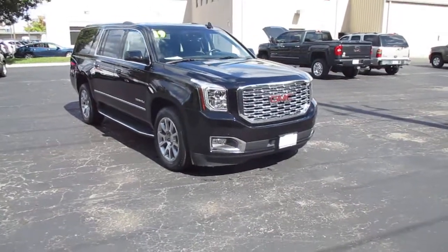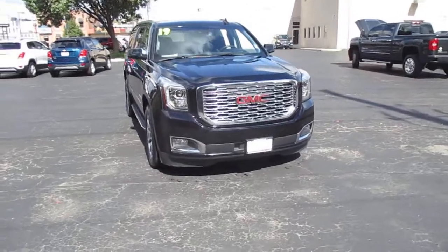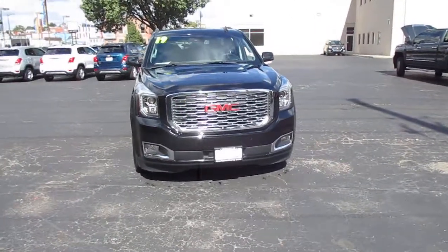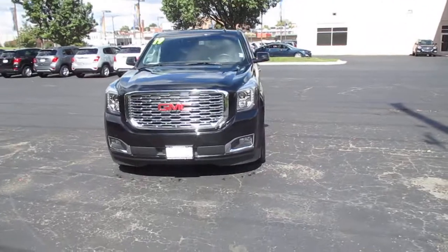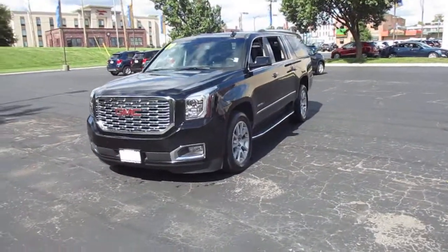I have a pre-owned 2019 GMC Yukon Denali XL, 36,000 miles, priced to sell at $56,983.